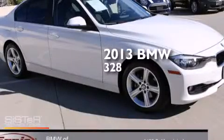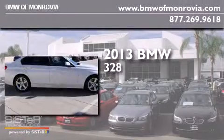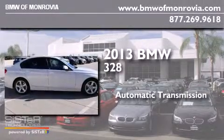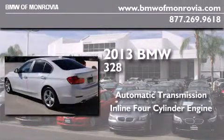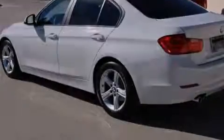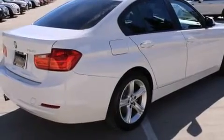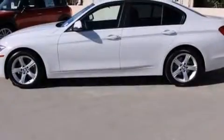This is a 2013 BMW 328. This car has an automatic transmission and an inline four-cylinder engine. Features include BMW Assist, BMW individual composition, and this vehicle has less than 38,000 miles.